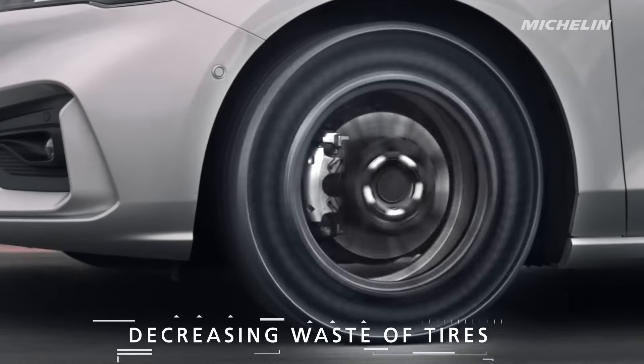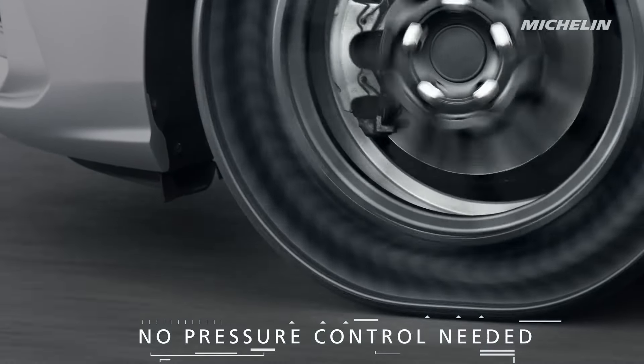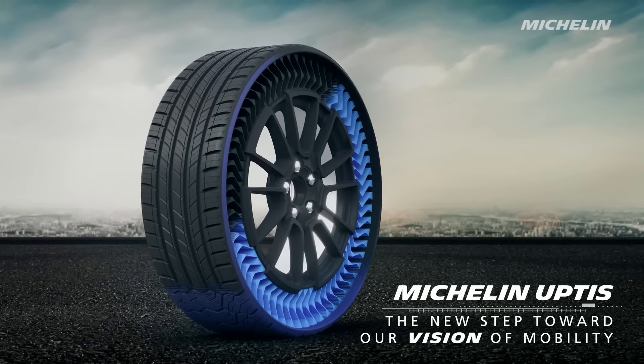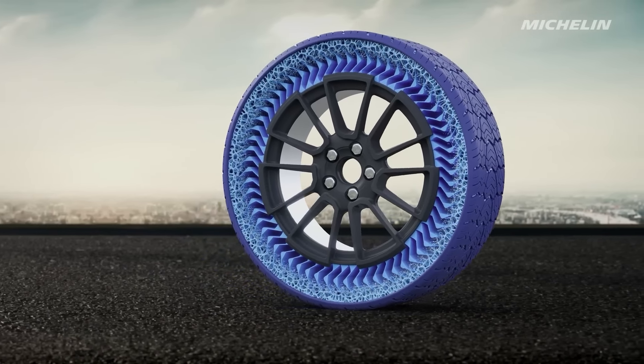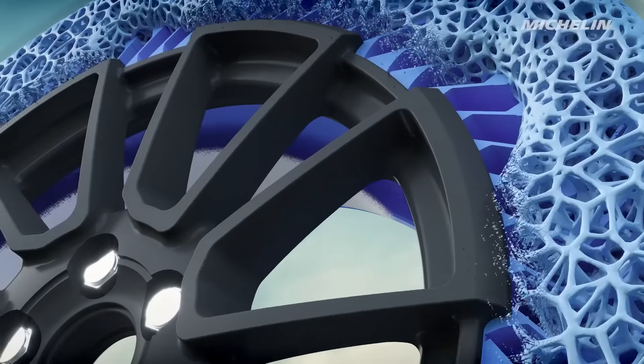Michelin Uptis Airless Tires. Explore the future of driving with Michelin's Uptis Airless Tires, where cutting-edge design meets eco-conscious innovation. These tires redefine durability, offering unparalleled resistance to all kinds of damage. The 3D-printed design not only resolves age-old tire issues by eradicating flat tires and the hassle of pressure maintenance, but it also recycles over a fifth of waste tires, enhanced for seamless travel over diverse terrains. The Uptis not only improves your driving experience, but also significantly cuts down on the resin used in tire production, marking a triumph for sustainability.